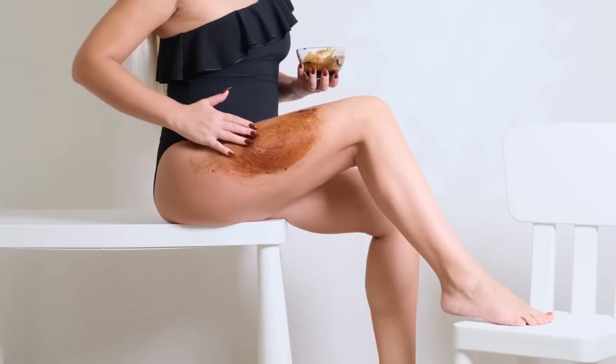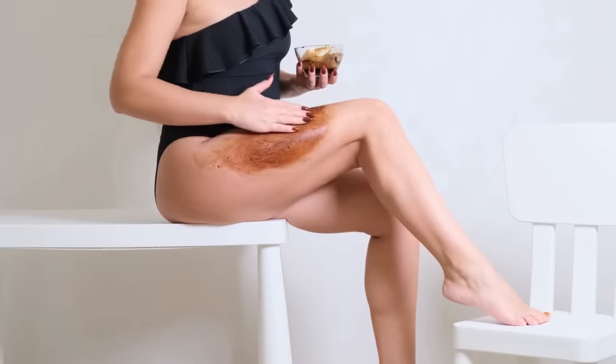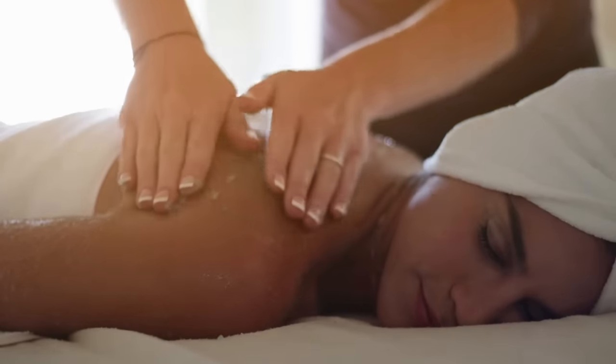We know we exfoliate our face, but we also need to exfoliate our body. There are drugstore exfoliators you can use a couple times a week. Dove makes a great one. I like the one by Skin Fix. There's one by Clinique. There are all kinds of different body scrubs at different price points. So it's really important to remember to exfoliate our body.